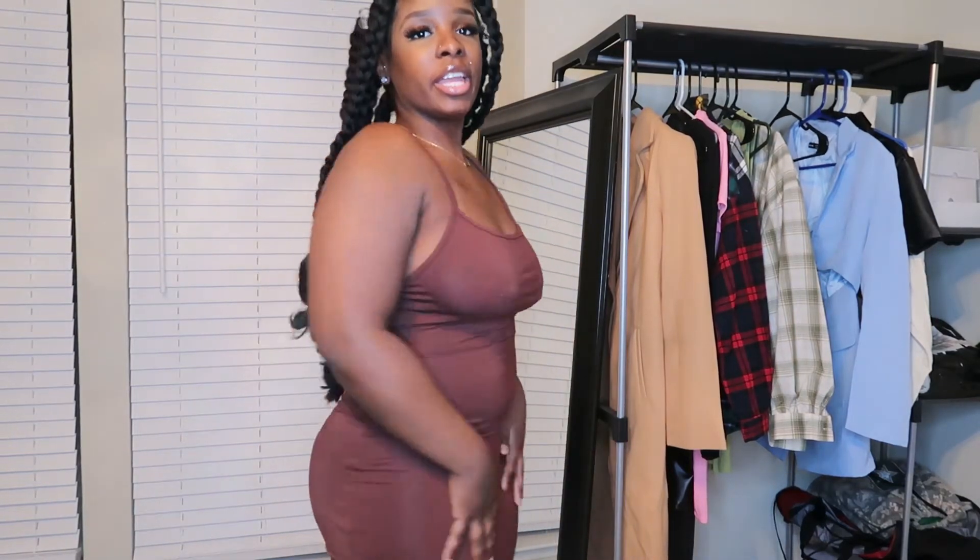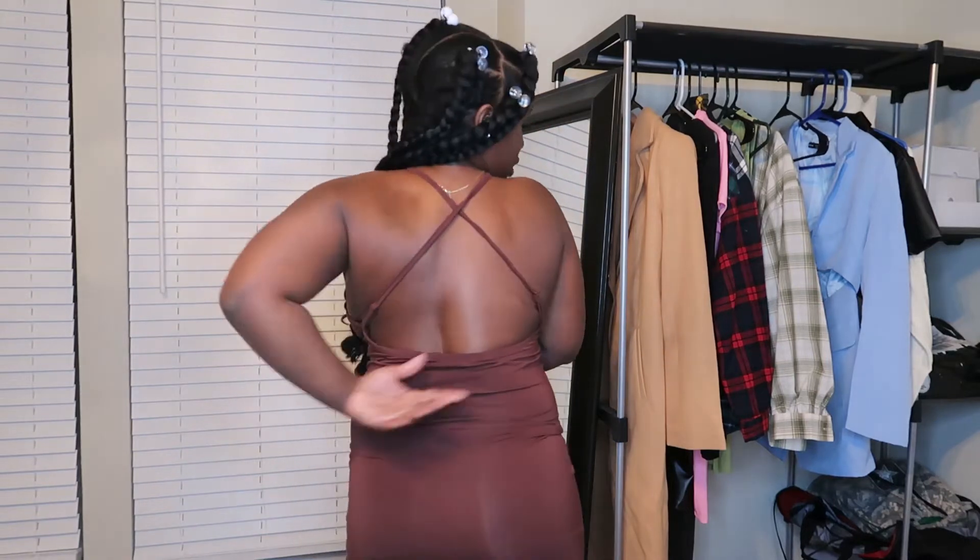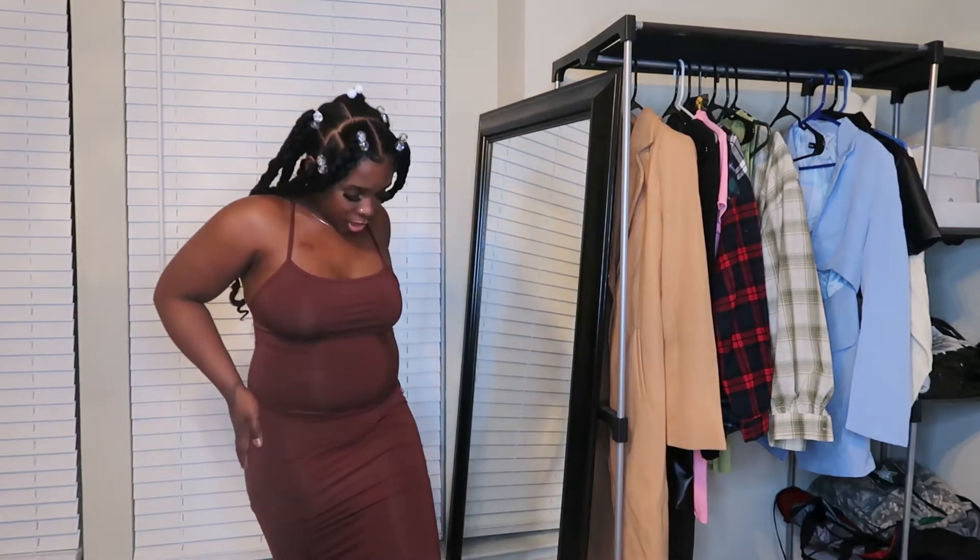The first outfit I want to try on is this chocolate dress from the SHEIN sexy collection. It has this little back detail and it is so cute. I'm the type of girl who does not like to wear bras with dresses like this. My nipples are pierced so that's why I was covering up — I don't want to get demonetized. But if you have pierced nipples you might have some trouble wearing this dress.